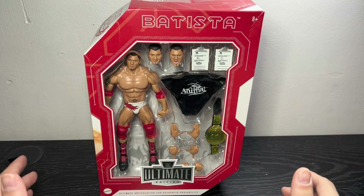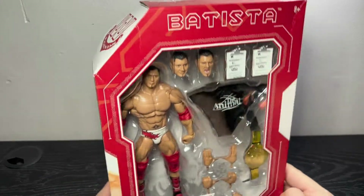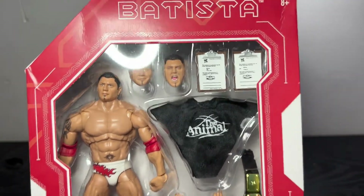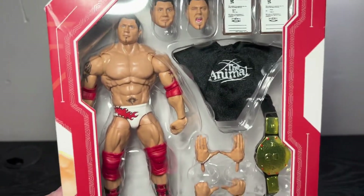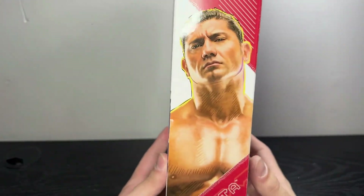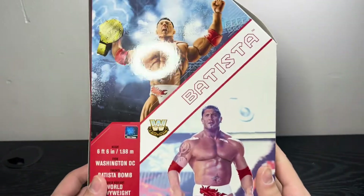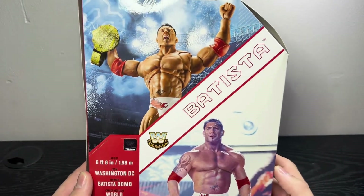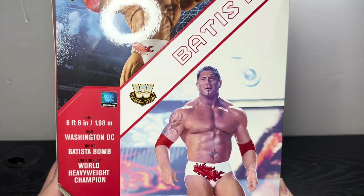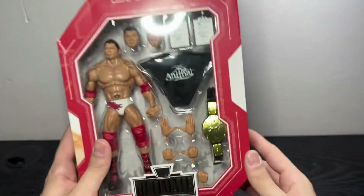So let's take a look at this Ultimate Edition Legends Target-exclusive Dave Bautista. This is a very anticipated figure for me. Bautista is a top-three — yes, I said top-three — favorite wrestler of all time for me personally. He is one of the guys I grew up on during the Ruthless Aggression era, and I love this man very much. Here's the back of the box, and I really love the era they chose for this Ultimate Edition Bautista — it's WrestleMania 21.